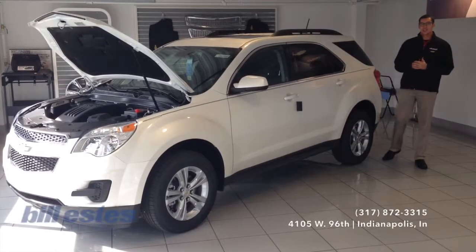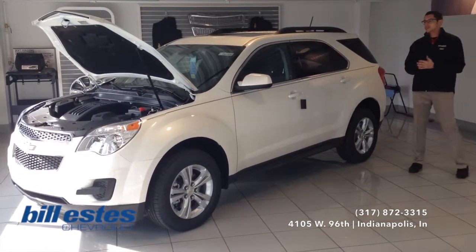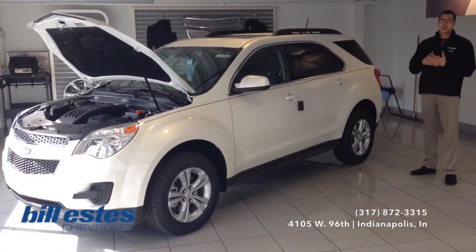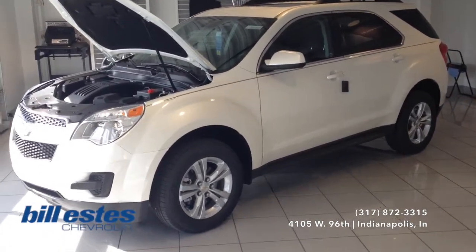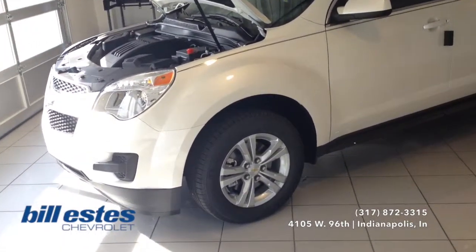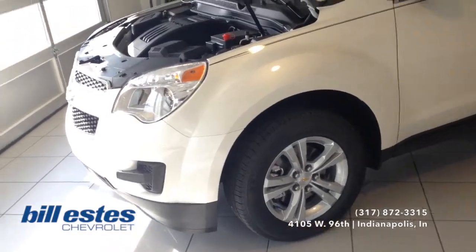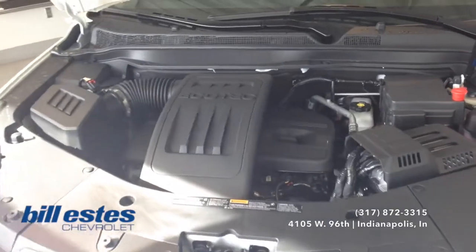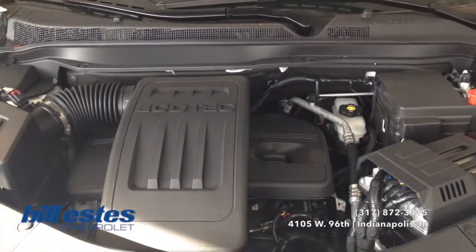Hey guys, it's Calum Reyes from Velocity Chevrolet. Today we'll take a look at the brand new 2015 Chevy Equinox. This one is in the white diamond tri-coat exterior with the jet black interior. The wheels are a 17-inch aluminum wheel. As for the engine, it is the 2.4-liter 4-cylinder Ecotec engine with an automatic 6-speed transmission.